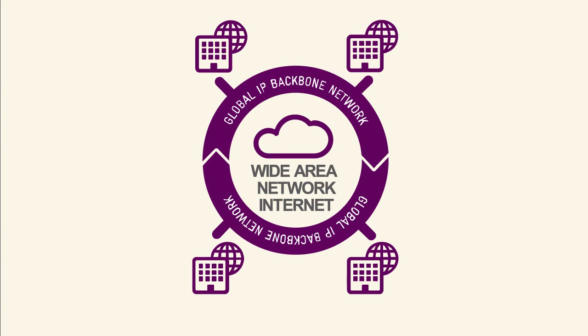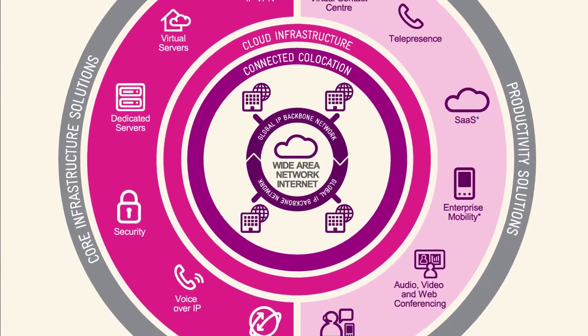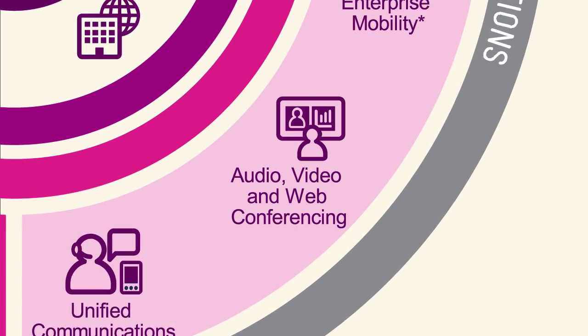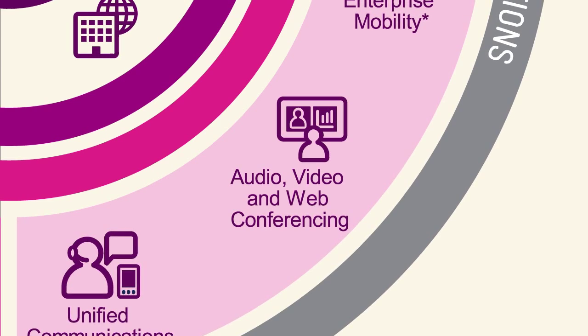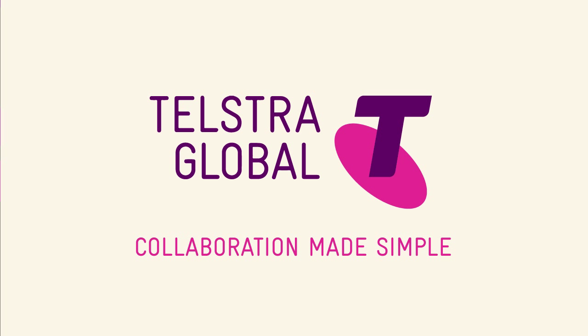Our conferencing solution is delivered over Telstra's global network and is built in the cloud, hosted in our secure data centers, keeping latency and jitter to a minimum, to provide your employees and customers with a great user experience. Telstra Global's IP Audio and WebEx Web Conferencing — it's collaboration made simple.